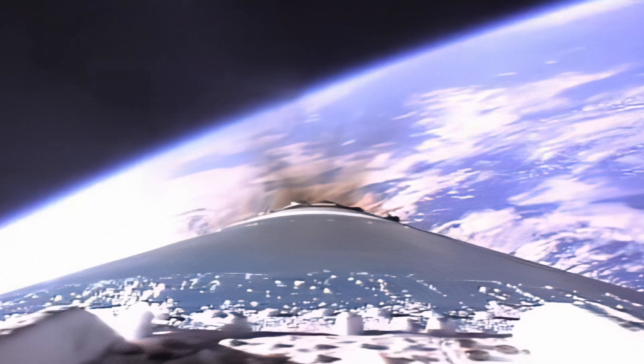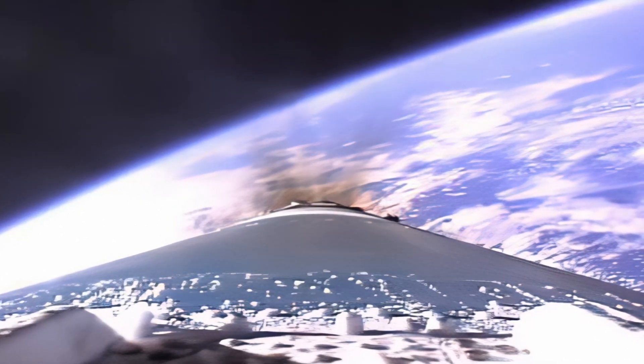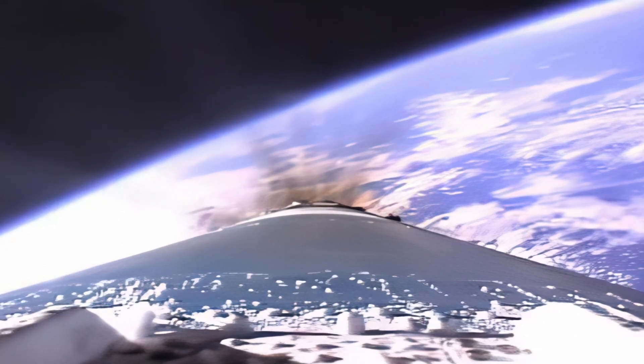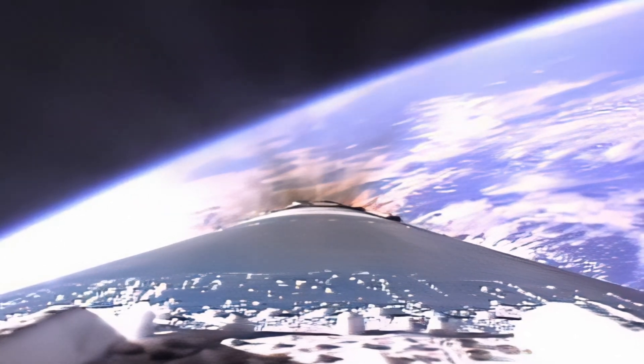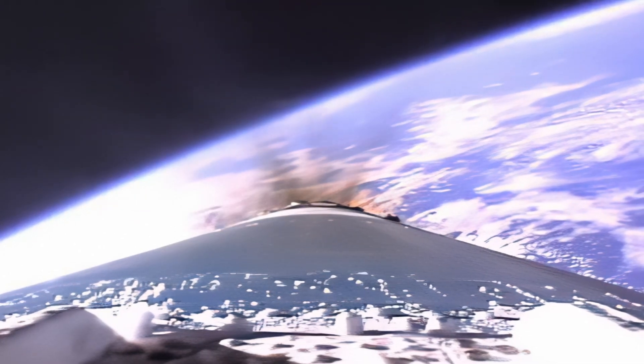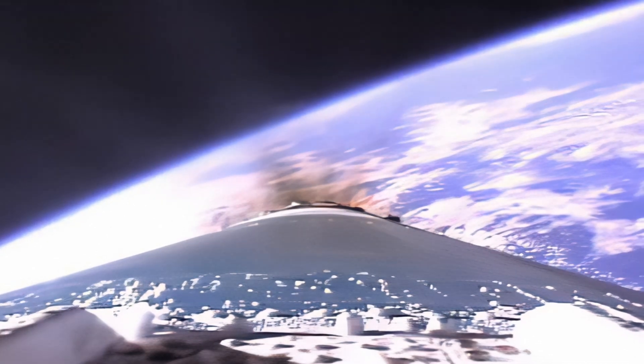The orbiter is expected to reach Mars in September of 1999. Still about 30 seconds away from a nominal MECO. Altitude 49 nautical miles, downrange distance 198 nautical miles, velocity over 9,000 miles per hour.